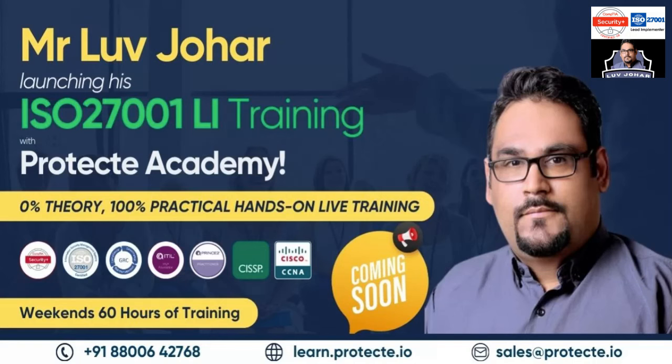Hi there, this is Love Johar. Thank you so much for tuning in and watching this video. A very important update for all of you who are looking to have ISO 27001 Lead Implementer training along with complete certification. This will be a very practical, complete hands-on training where you will be implementing ISO 27001 by yourself.